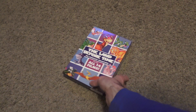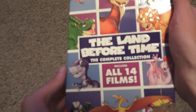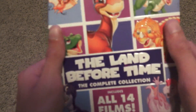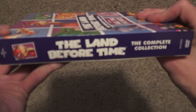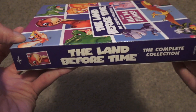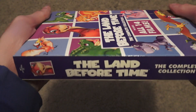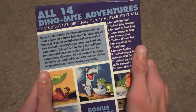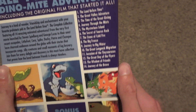Here it is outside of the package, and that's really nice — everything is embossed, which is very nice. Here's the spine, and here's the back with all the names of the films.